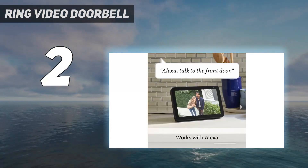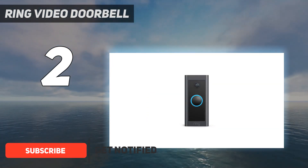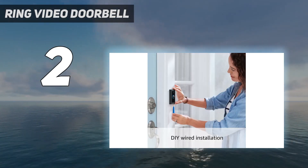Number two on my list is the Ring Video Doorbell Wired. The Ring Video Doorbell Wired is the brand's most affordable video doorbell and offers excellent value for money. Like other Ring smart doorbells, it records clear audio and full HD video — color by day, black and white by night — but has a slightly narrower 155-degree field of view.